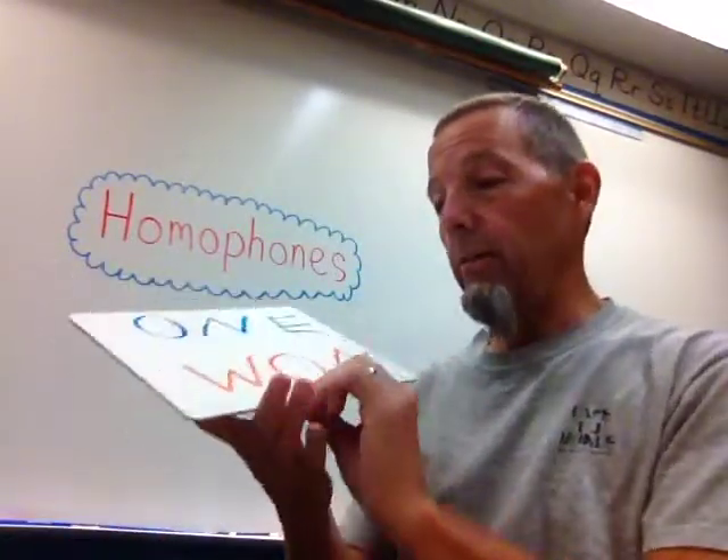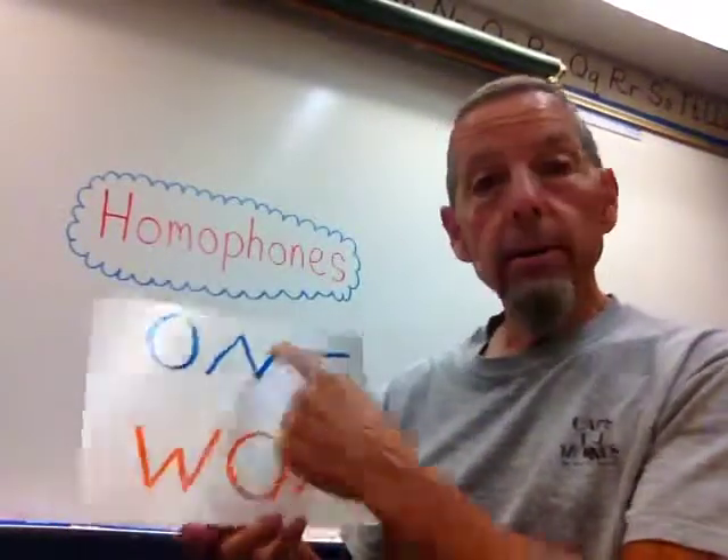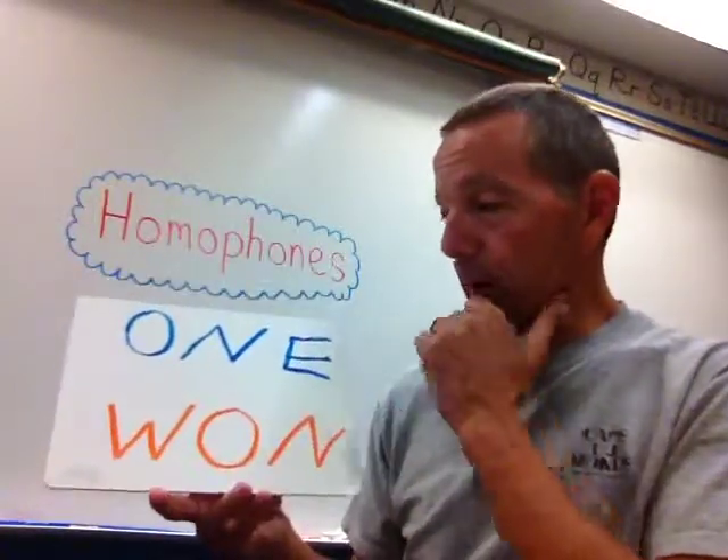Here's an example of a homophone. These words are homophones: "one" and "won" — as in "We won the game." They sound exactly the same, but as you can see they're spelled differently and they have different meanings. "One" is a number — the loneliest number, actually — and here's "won," like we won the game.